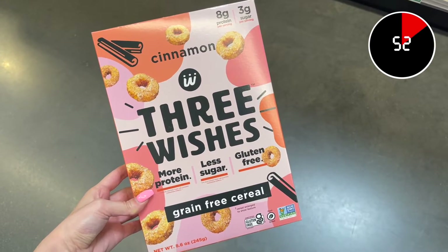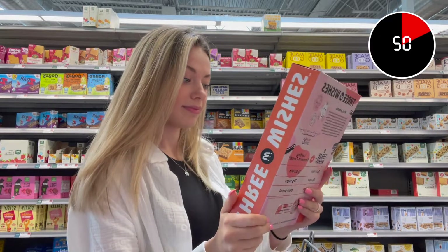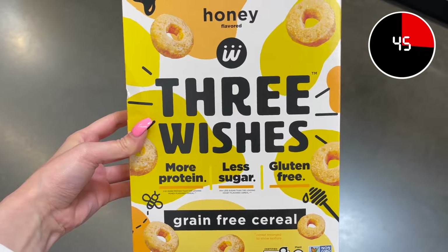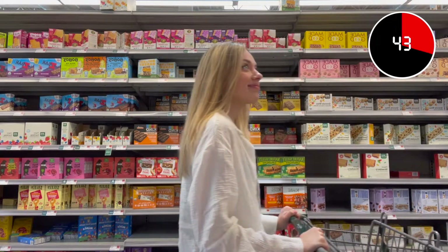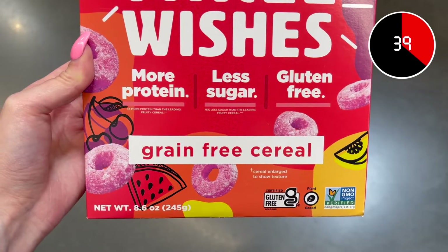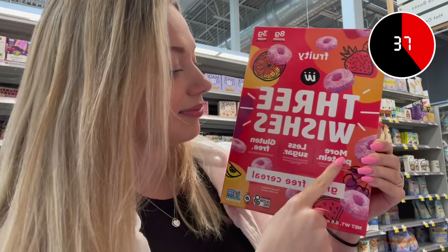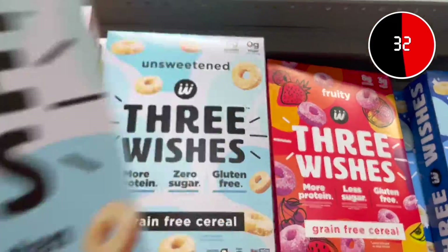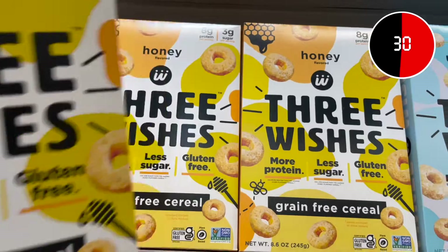When it comes to branding, it is important to think about hierarchy — what you want your consumer to see first. Their packaging displays a visually pleasing font with their brand name large, centered, and bolded. These typographic elements are exactly what caught my eye. Next came the three reasons why you should buy their product, which is a great play on their name: more protein, less sugar, and gluten-free.